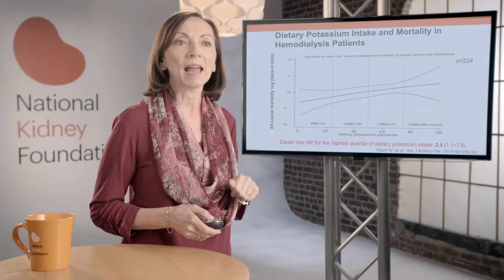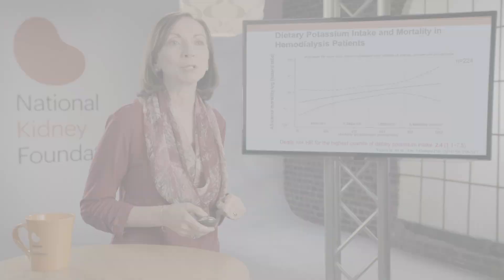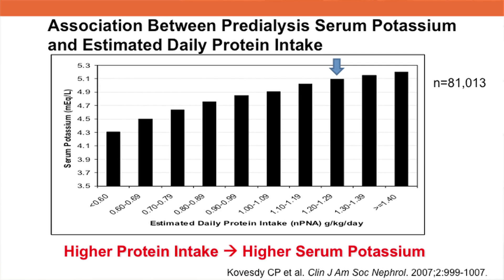This means that the higher the dietary potassium content, the higher the mortality. The quartile with the highest mortality had an average dietary intake of 3,440 milligrams of potassium per day. This next study looked at serum and dialysate potassium concentrations and survival in hemodialysis patients.